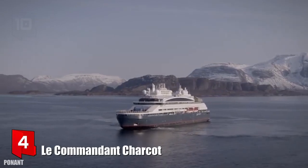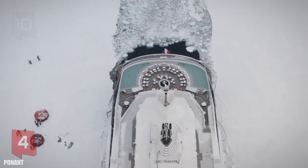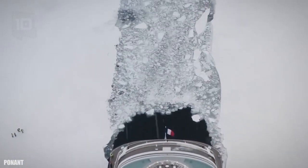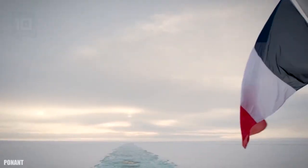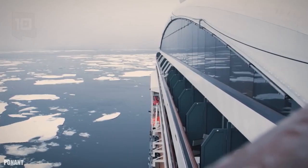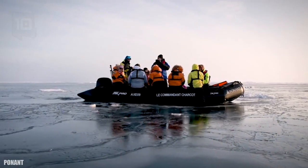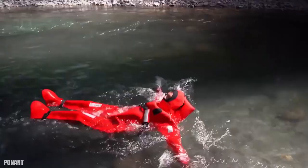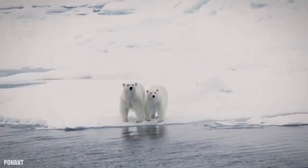Number 4: Le Commandant Charcot. It sails under the French flag and was manufactured in Romania in 2021. It is the world's first hybrid-powered icebreaker cruiser. It is designed for polar exploration voyages and is powered by liquefied natural gas and electricity. It is equipped with a luxurious interior with all kinds of facilities and has space for 235 crew and 245 passengers.